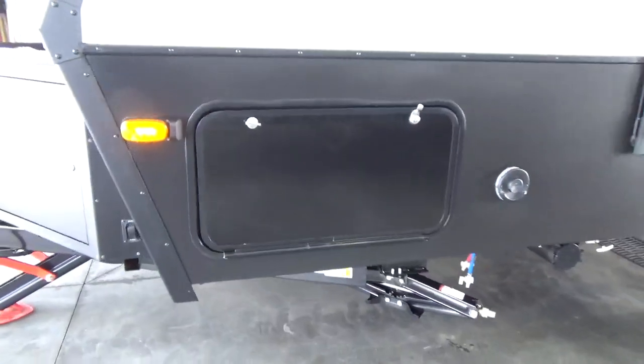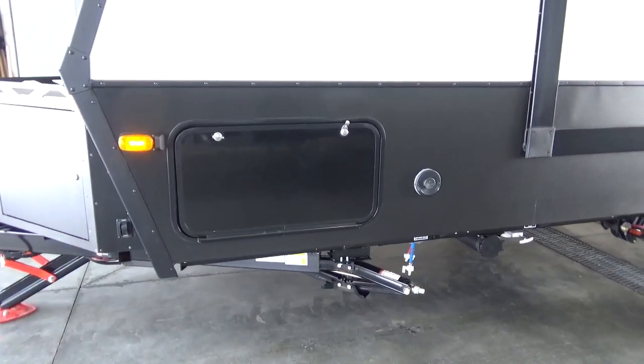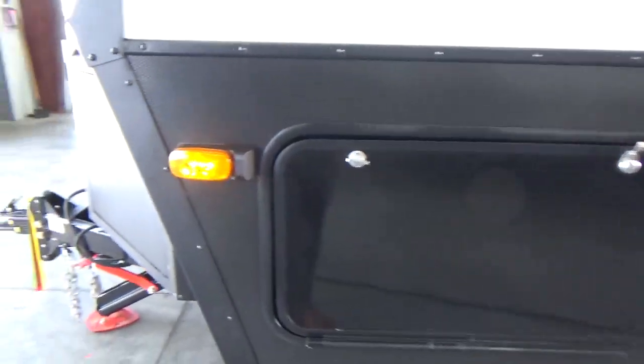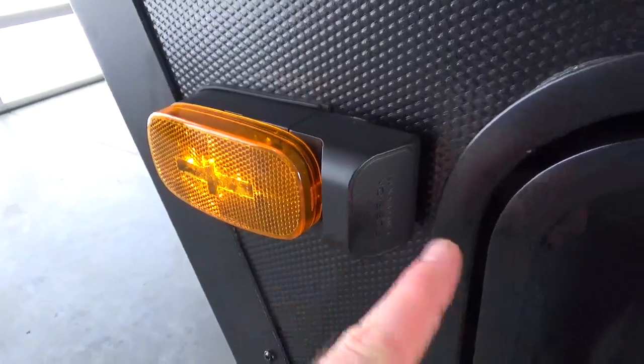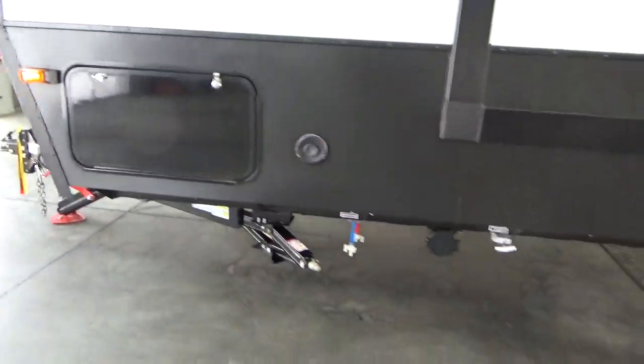This trailer is packed full of value to maximize your investment and your camping experience. It's pre-prepped for side cameras on both sides, and pre-prepped on the rear for the rear vision camera as well.